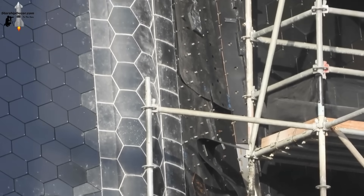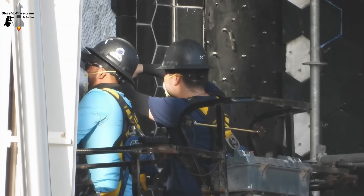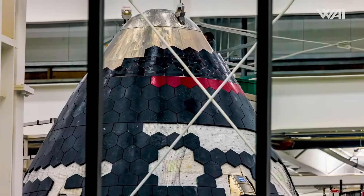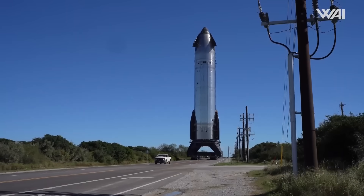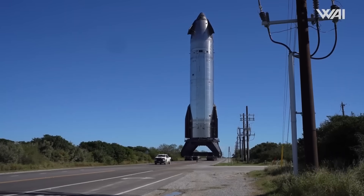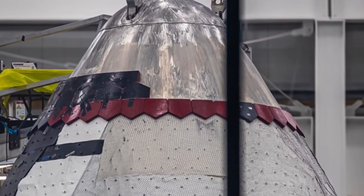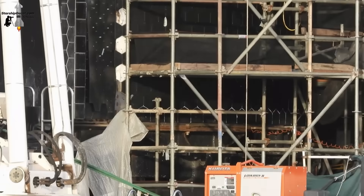Another upgrade is that the tiles are now shaped to make the edges smoother, preventing certain areas from heating up more than others. These hot spots were a problem in earlier tests, so this design change could help spread the heat more evenly. SpaceX has also worked on the layers underneath the tiles to help absorb and spread out heat. Elon Musk has said these changes could make the heat shield system twice as strong as before.